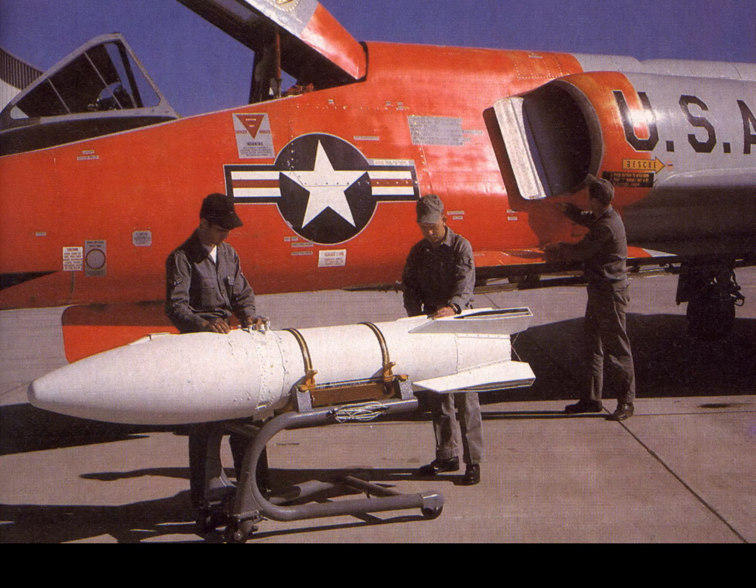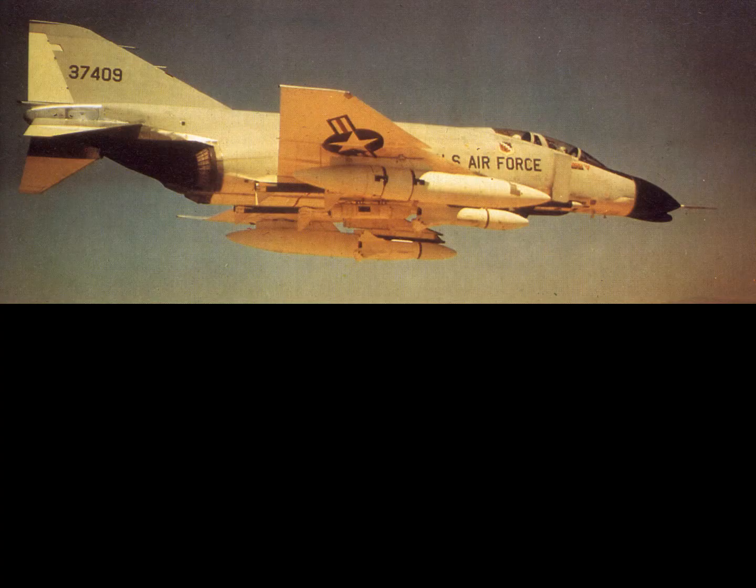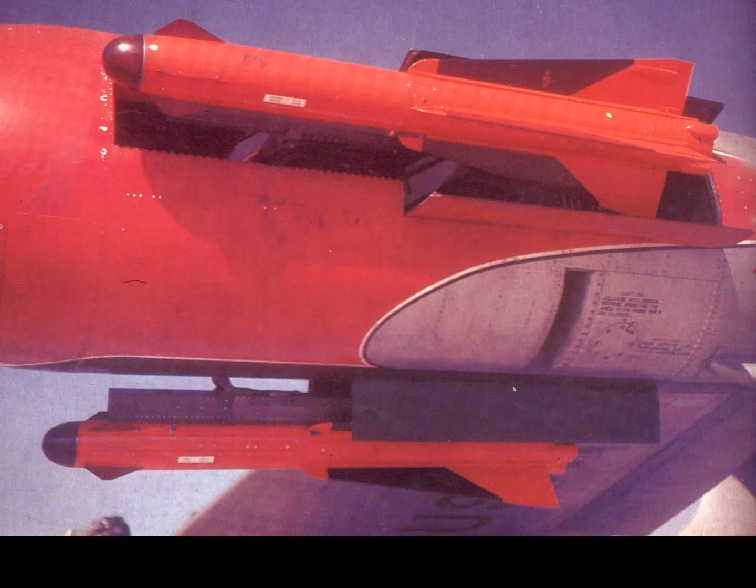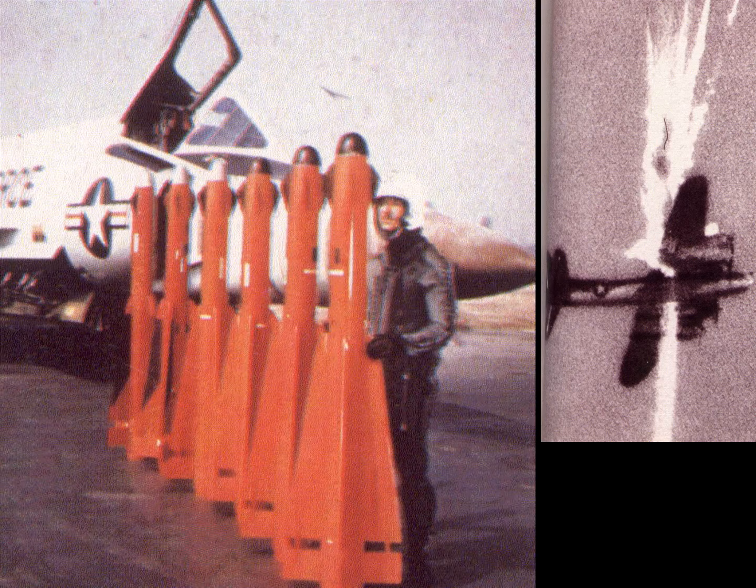The Genie nuclear air-to-air missile was manufactured in 1957. A US Air Force F-4 Phantom carried a Genie air-to-air missile. A nuclear Falcon missile was launched from an F-102 Delta Dagger. The Falcon was also deployed as a conventional air-to-air missile, seen here flying through a drone B-29 target aircraft.